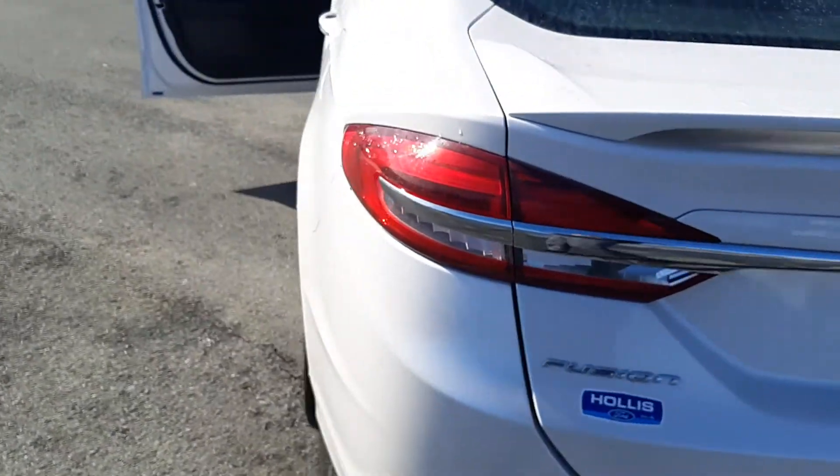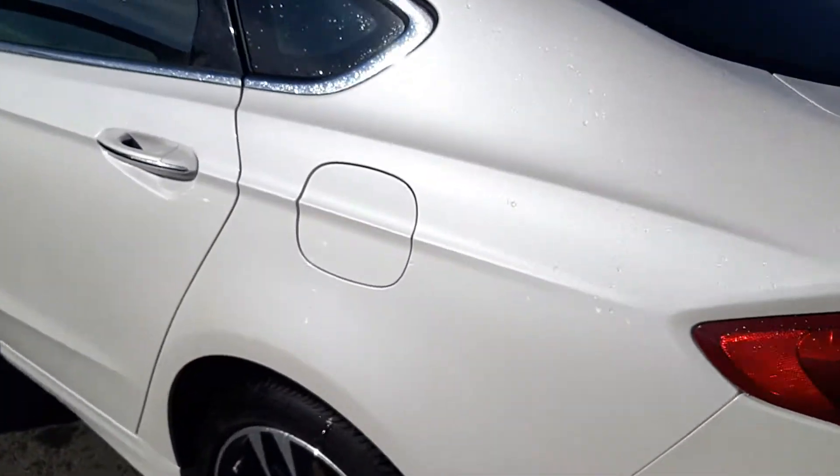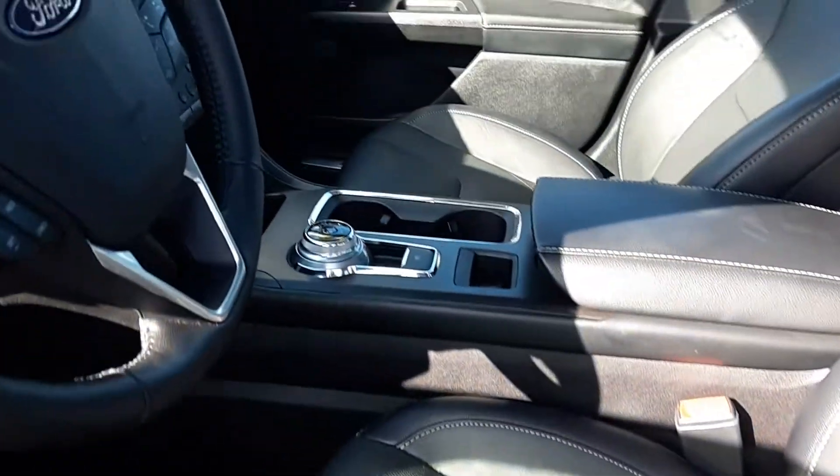Titanium badging in back. This one has the capless fuel system. As you see from the inside, the leather interior with the button console.